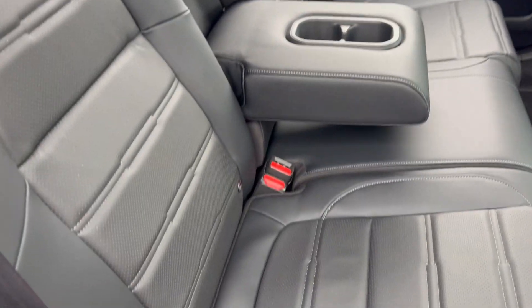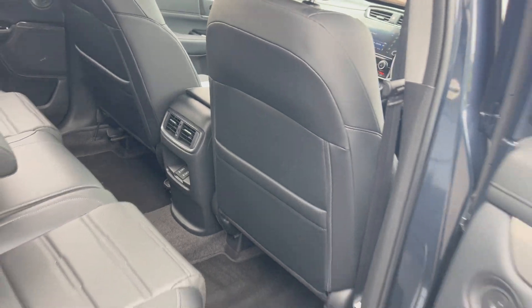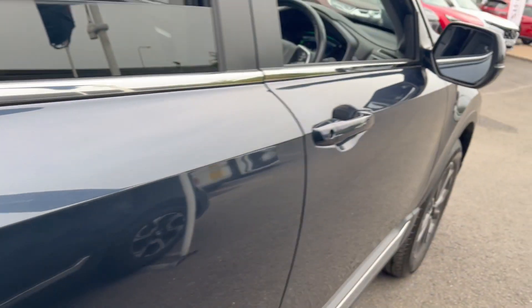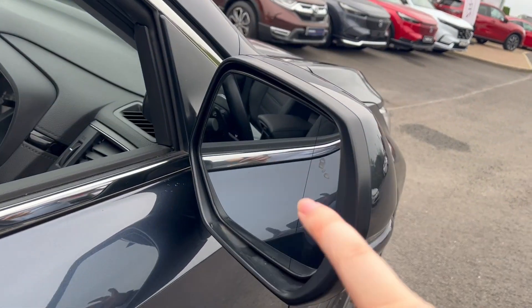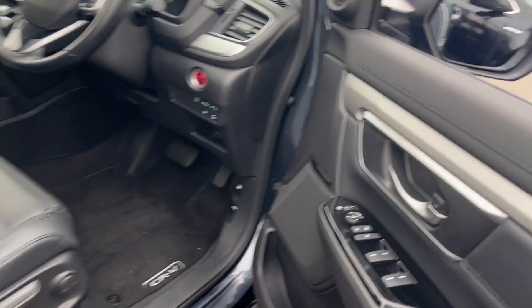Lever seats front and rear, ISOFIX seats on the rear, rear armrest with cup holders. Blind spot recognition just here, and also on the passenger side. Jump inside.